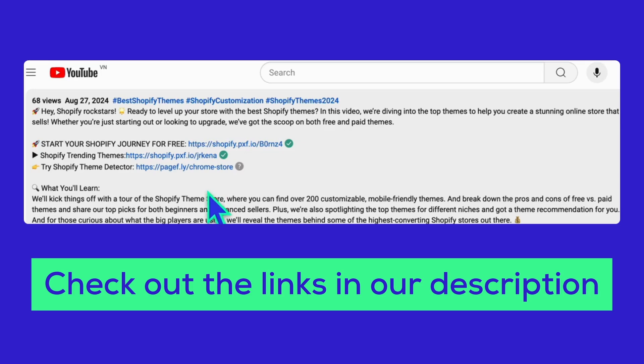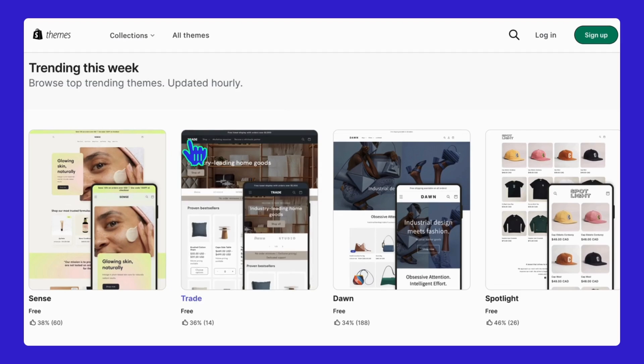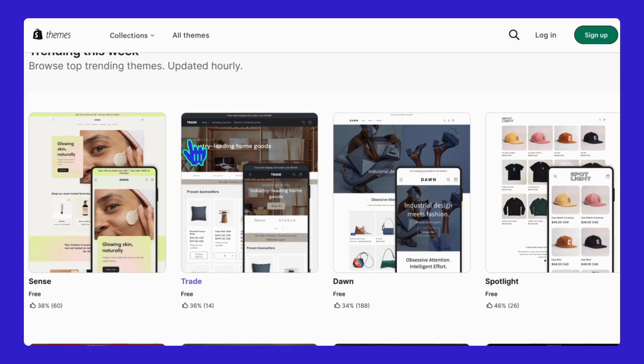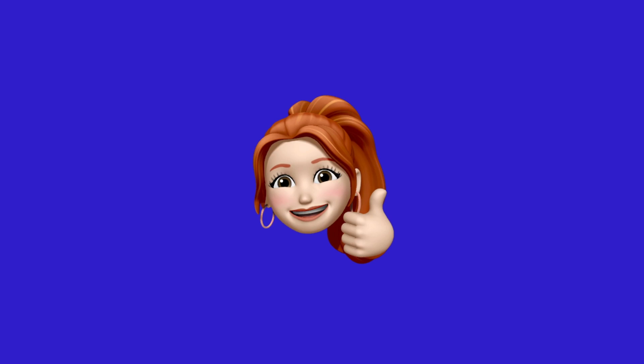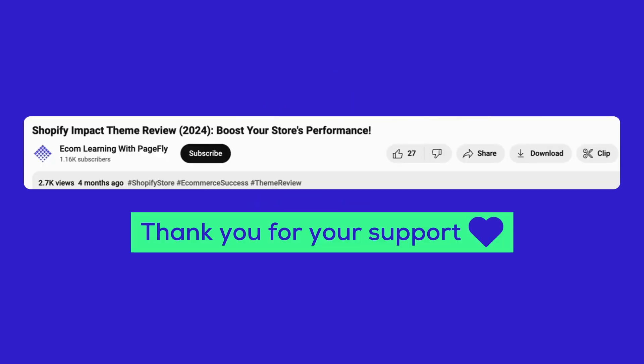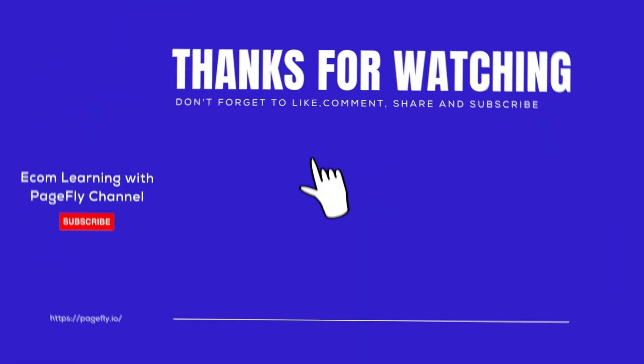And that's a wrap on the best Shopify themes out there! If you want to check out more awesome themes that are trending right now, just click the link in the description — it'll take you straight to the Shopify trending themes page. Good luck finding the perfect theme for your store. If you enjoyed this video, make sure to hit subscribe and tap that bell icon so you don't miss any of our new tips and tricks. Check out our other videos too — thanks for watching, and see you next time!